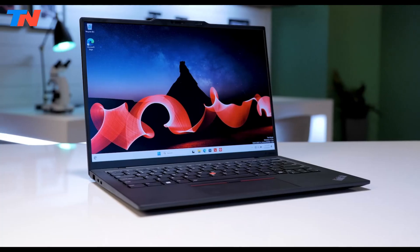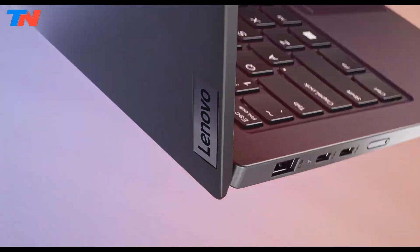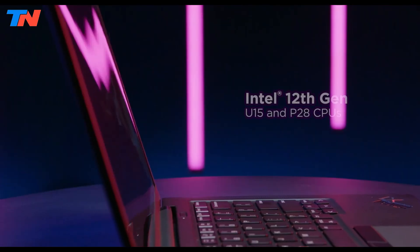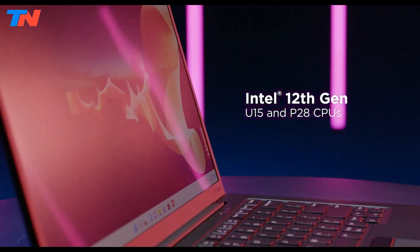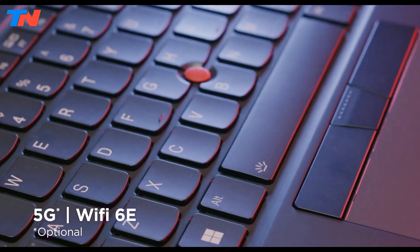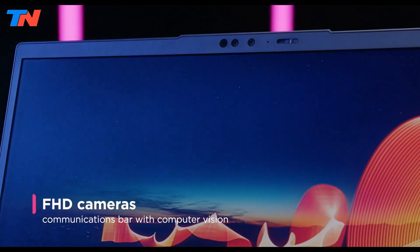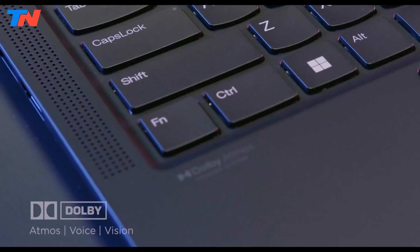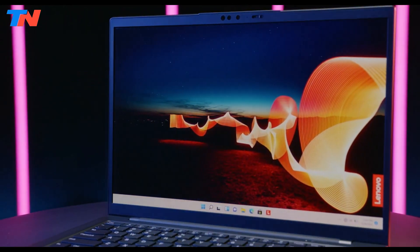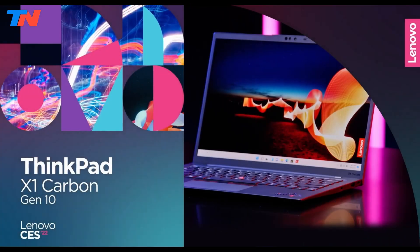Coupled with the classic ThinkPad style, the laptop stands out with an air intake keyboard, a large 110mm glass touchpad, and display options like 2.8K OLED and WXGA Touch. The integration of Intel's 12th Gen CPUs, 32GB of memory, 5G, and Wi-Fi 6E make it a connectivity powerhouse. The X1 Carbon Gen 10 also enhances the hybrid work experience with improved FHD cameras in a communications bar with optional computer vision, Dolby Voice, and TÜV-certified low blue light displays, making it an excellent choice for longevity and power.